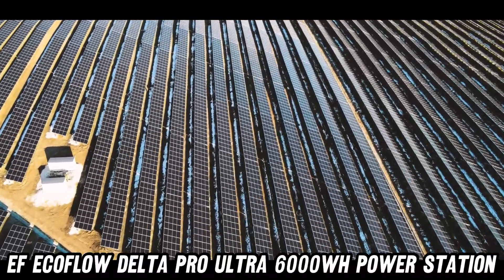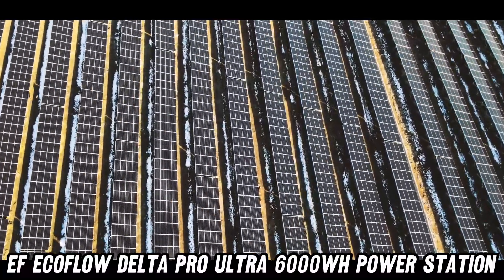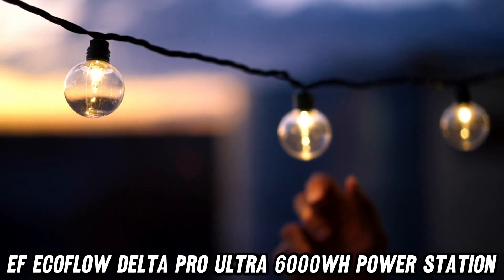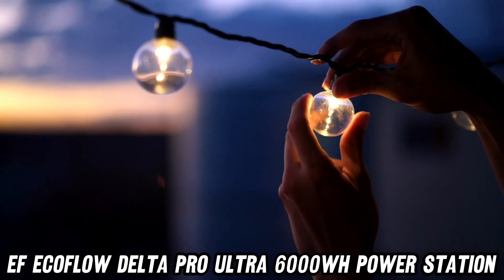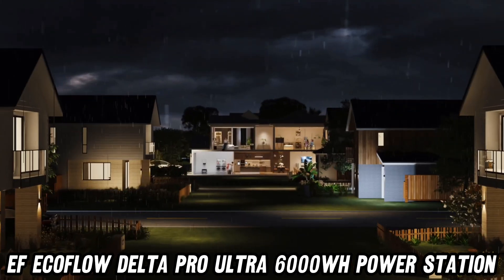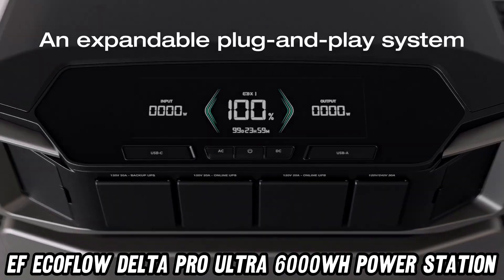Now, you might be wondering: can it handle my power-hungry appliances? Oh, sweet summer child, this isn't your grandma's generator. With 7200W of AC output and both 120V and 240V options, it can handle everything from your hairdryer to your electric chainsaw. Yes, even that fancy espresso machine you bought during your mid-life crisis.